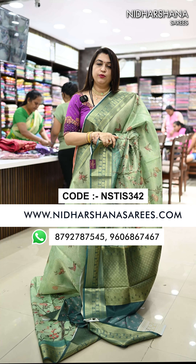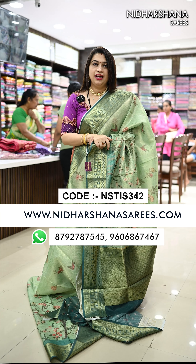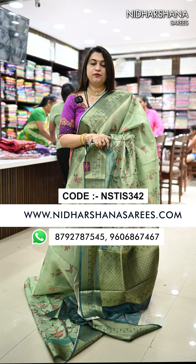All these beautiful saris you can book online at www.nidharshanasarees.com. Happy shopping with us. This is Lakshmi signing off. Bye-bye, take care.